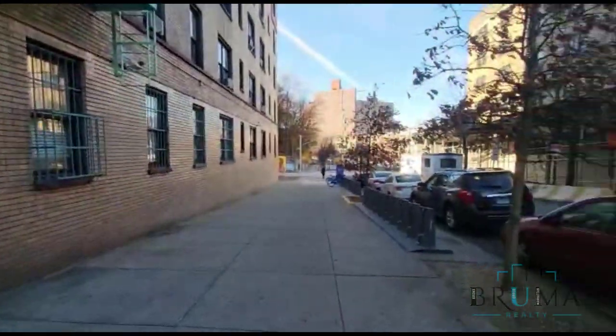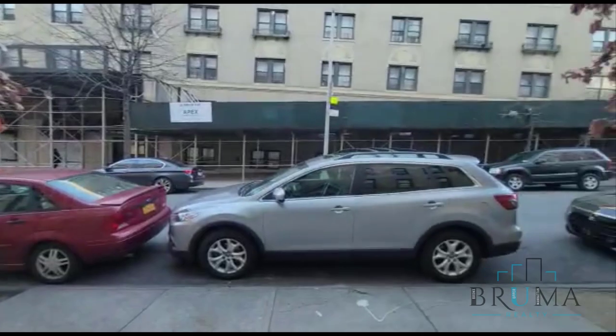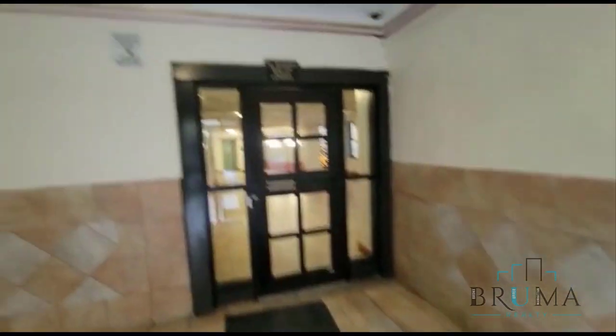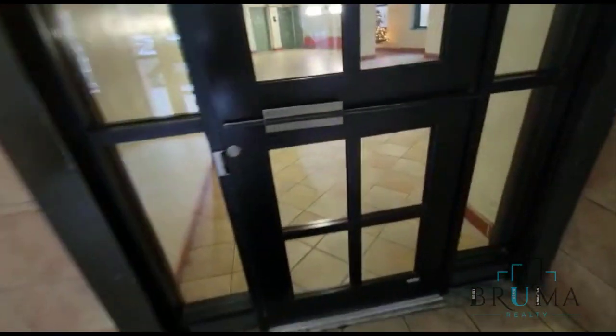35 Hamilton, looking into a nice foyer area.